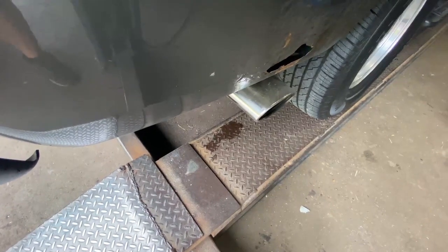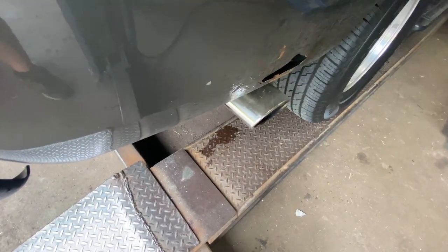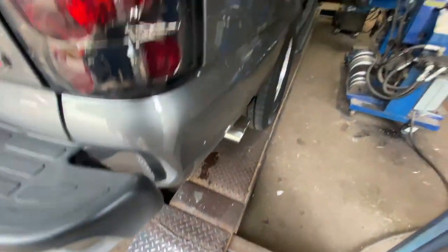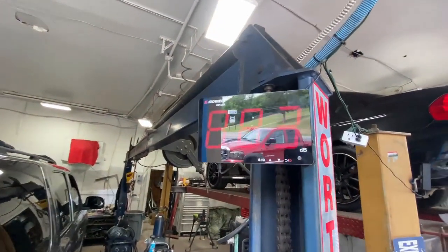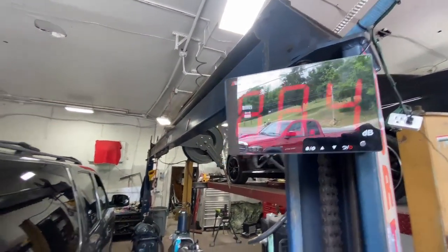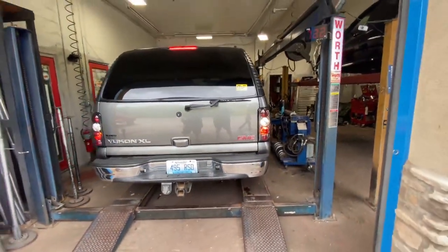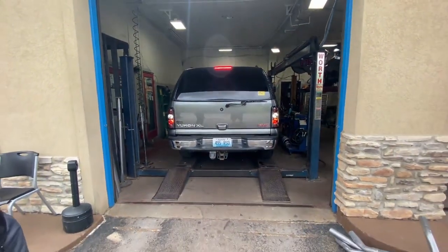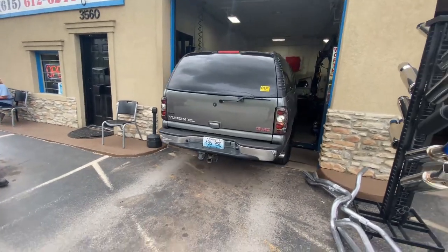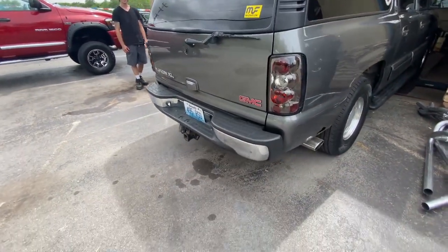Magnaflow 14 inch body, 3 inch in, 3 inch out. There's the sound decimals — about 96, 97. Pretty fair. I like it, not too obnoxious. It's perfect. Nice deep tone. And Magnaflow always gets louder in about 30 days too.